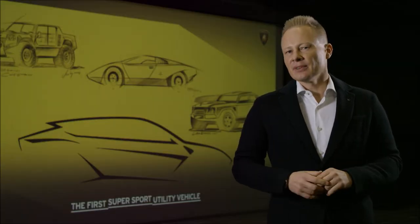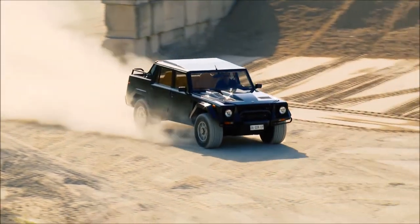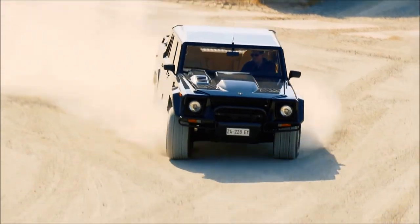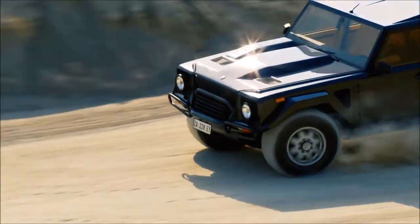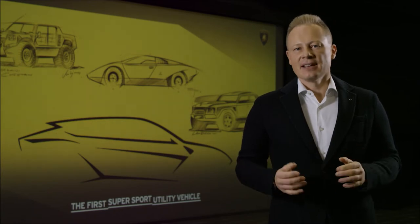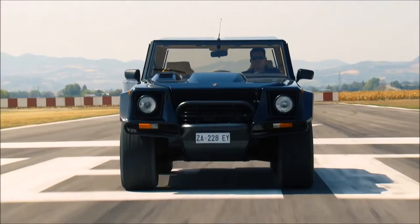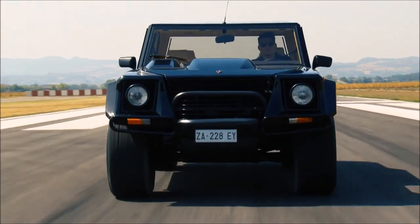Another really strong influence was the LM002 — this was our first super SUV, the world's first super SUV, born in the 80s, and this car was also a big influence for us. I want to name the wheel arches, and I want to name the front hood with the strong power dome.